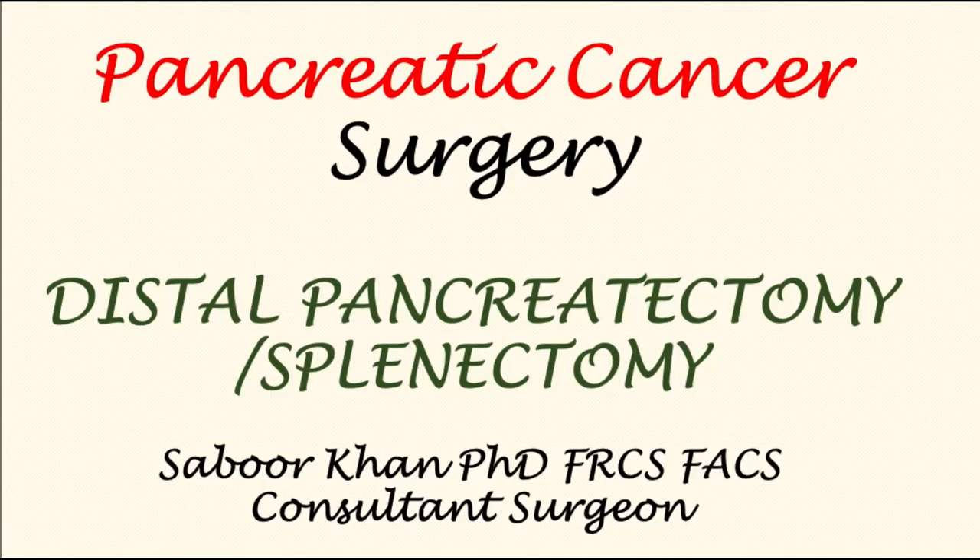In this video, I shall briefly describe removal of the pancreatic cancer from the body of the pancreas, an operation called distal pancreatectomy and splenectomy.